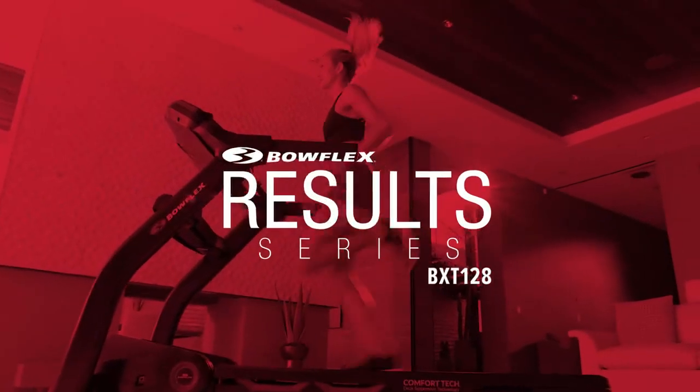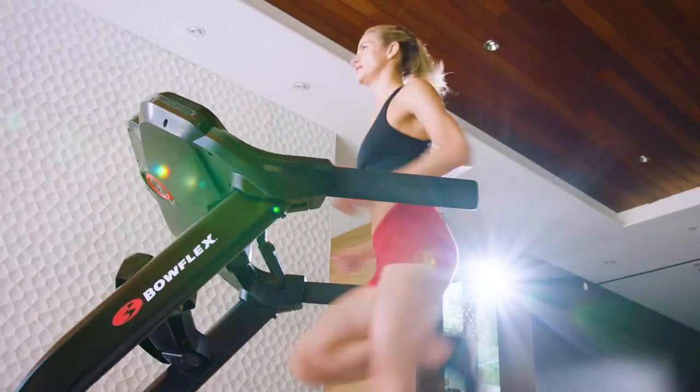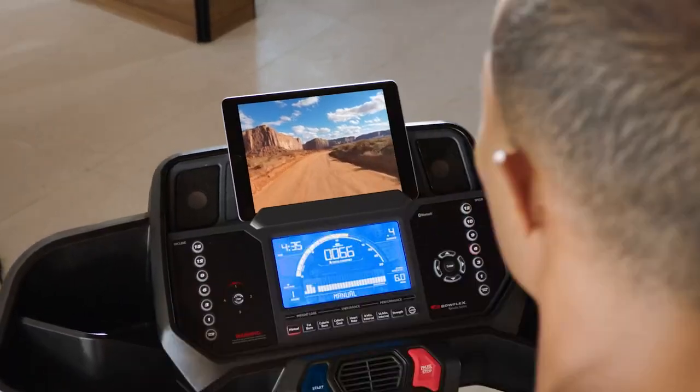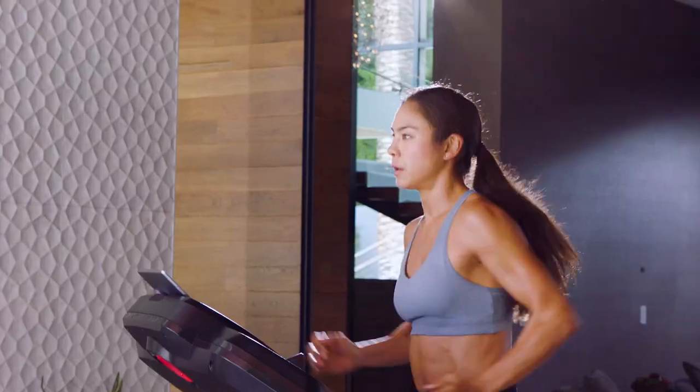Meet the Bowflex Result Series BXT 128 Treadmill. At-home cardio focused on results, delivering connectivity, technology, and motivation, all at an affordable price.